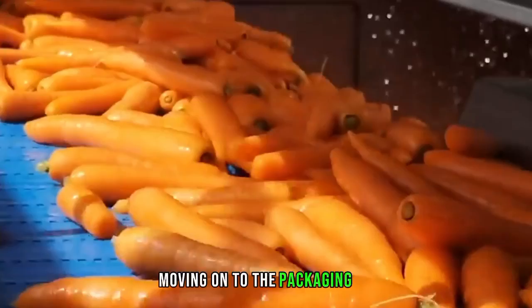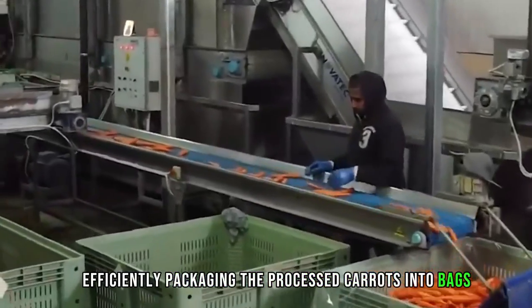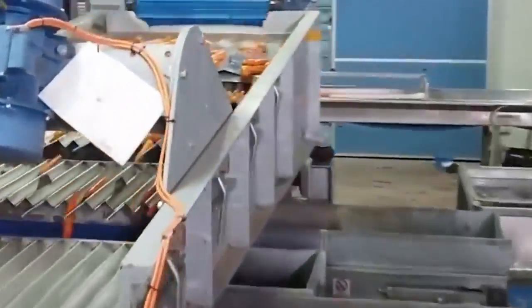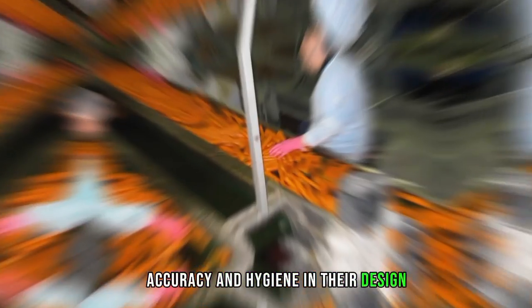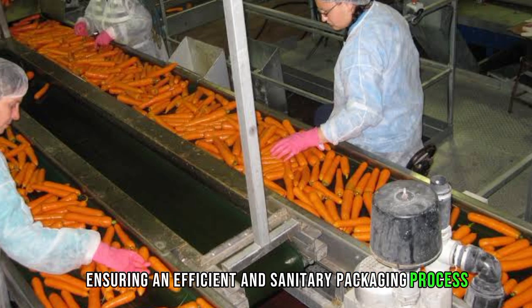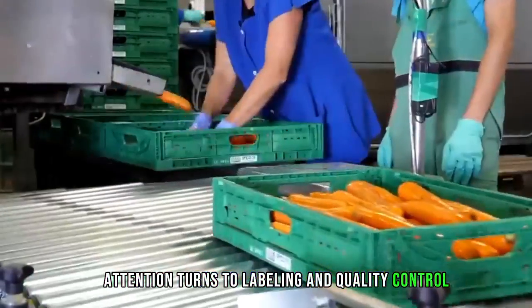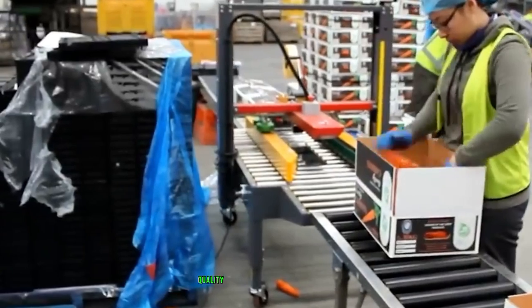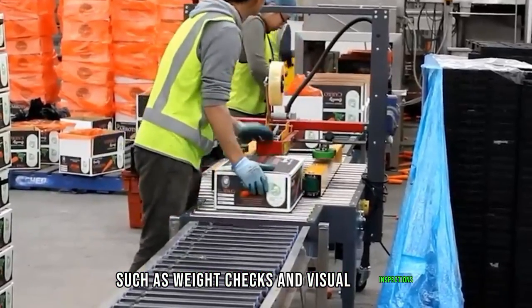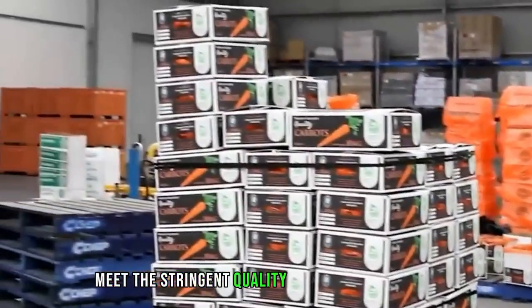Moving on to the packaging stage, automated systems efficiently package the processed carrots into bags, containers, or other packaging formats, prioritizing speed, accuracy, and hygiene. Following packaging, attention turns to labeling and quality control. The carrots are labeled with essential information including their origin and expiration date. Quality control measures such as weight checks and visual inspections are implemented to guarantee that the packaged carrots meet the stringent quality standards set for them.